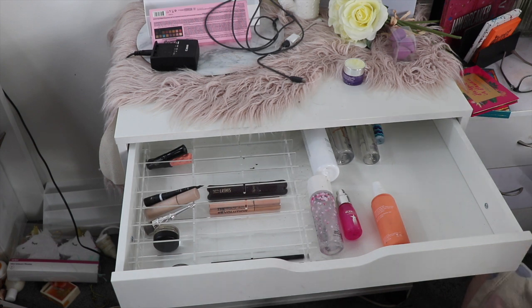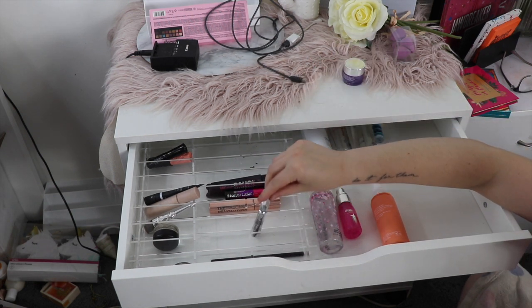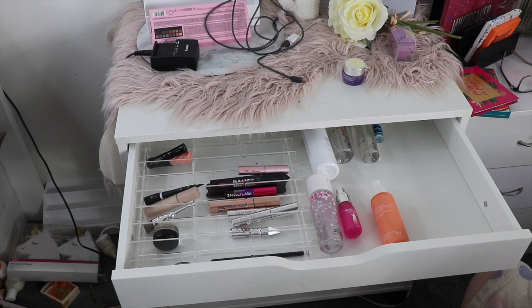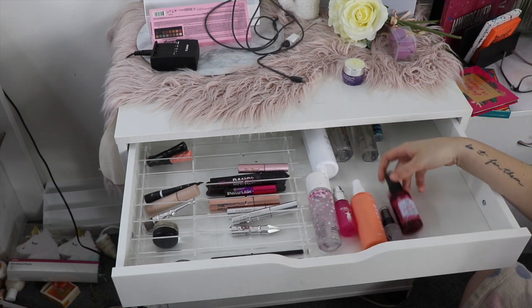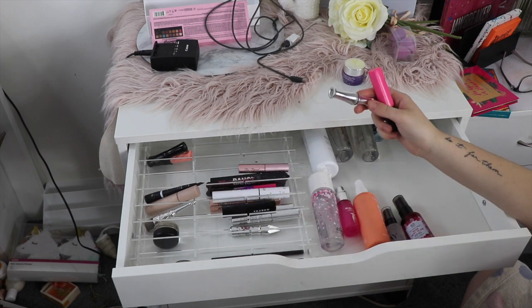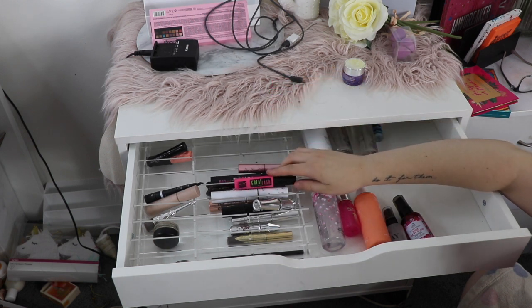I have some mascaras — I have the Benefit Bad Girl Bang and the BH Cosmetics Stellar Lash. I have the Benefit Gimme Brow, my Anastasia clear brow gel — actually two of them — and then a Too Faced Better Than Sex mascara. I have the Gerard Cosmetics Slay All Day setting spray, the Body Shop Rosy Dewy Glow setting spray, the Morphe clear brow gel, the ColourPop BFF mascara, the Benefit 24-Hour Brow Setter, the Anastasia Dipbrow Gel, and the Maybelline Great Lash mascara.